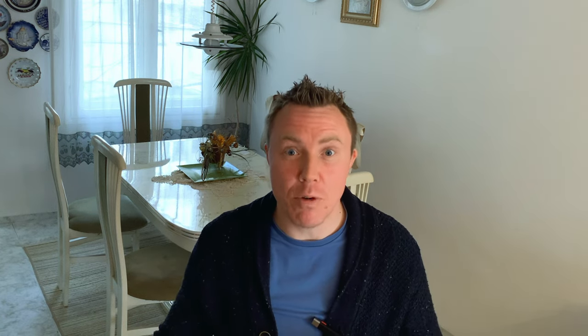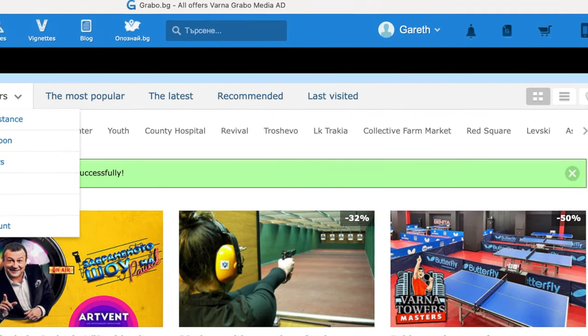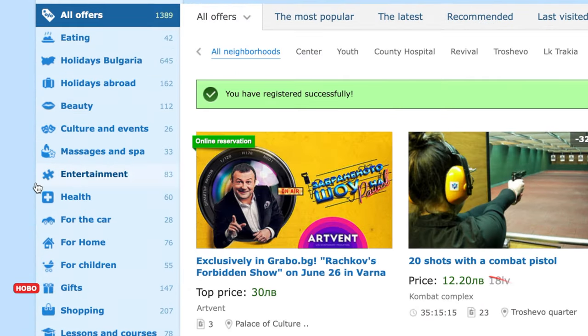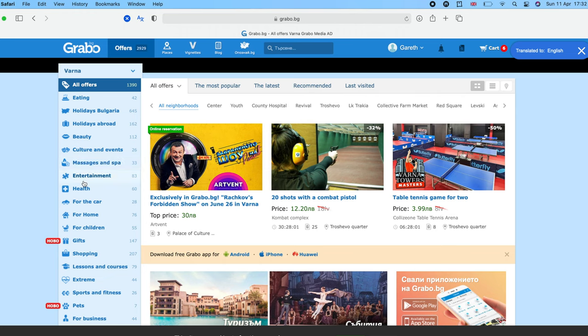I'm going to go back to the computer now because it's a nicer bigger screen, but the process is exactly the same on the telephone from now on. Now, as you can see, we're all registered — look at all these different things that you can get discounts on: hotel stays, vacations, spa treatments, there's even the possibility to get health discounts. First, you decide what you want to take a discount on, and then it starts to get a little bit tricky.